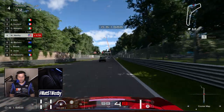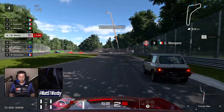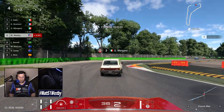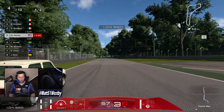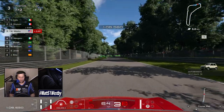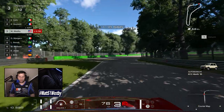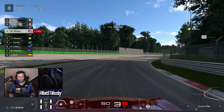Almost going 100 miles an hour, and we are at 100. Braking early - we can go up here on the inside. There we are.